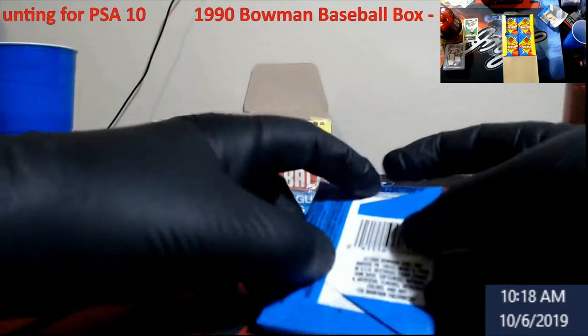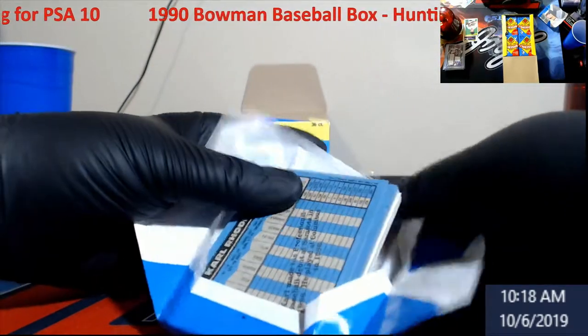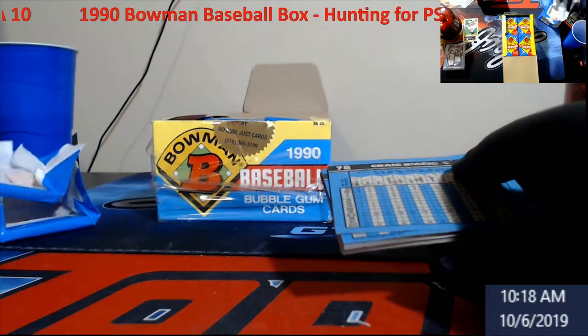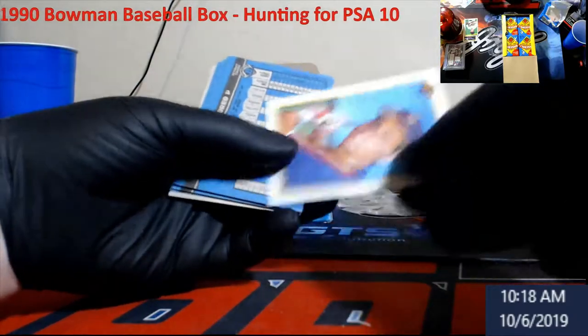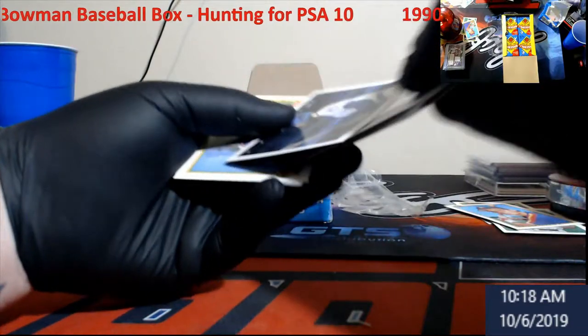I figured it'd be something different to do. This week we're going to do something unheard of — I have 320 packs of 89 Donruss coming in. I think we're going to do them all. That's why I said with a lot of this older stuff from the gum age, you've got to just be careful and lucky.